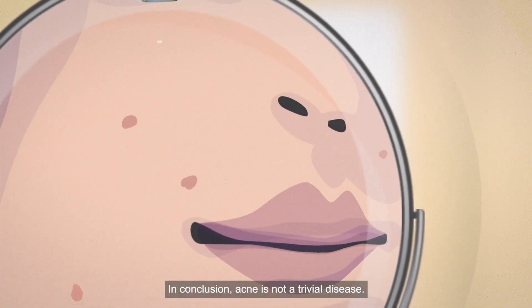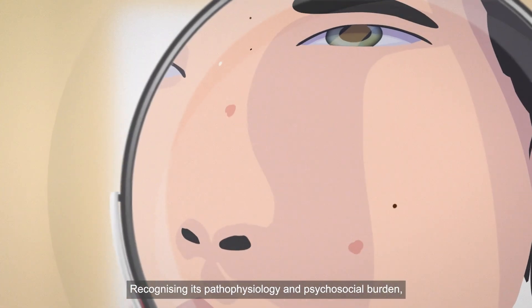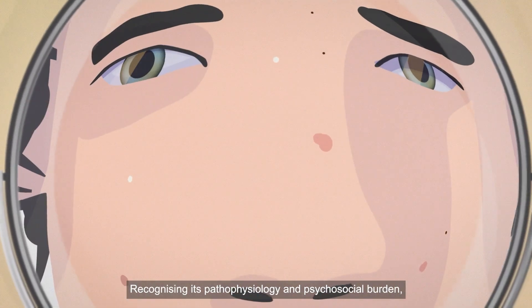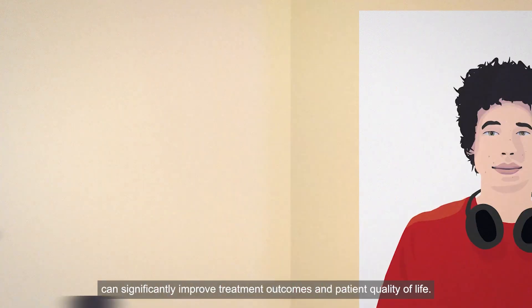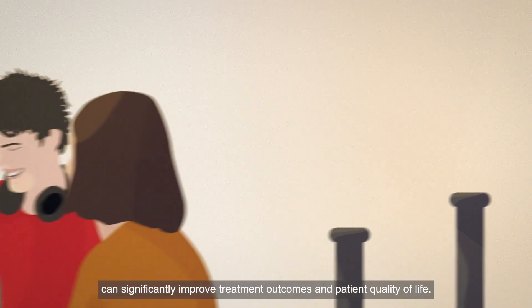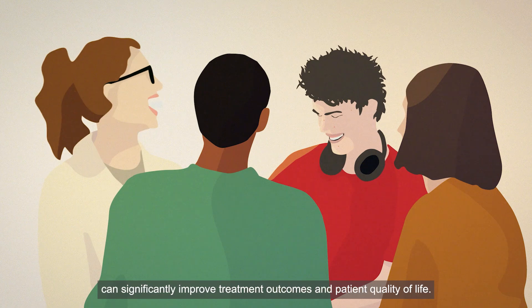In conclusion, acne is not a trivial disease. Recognising its pathophysiology and psychosocial burden, and adopting a multimodal, guideline-driven approach can significantly improve treatment outcomes and patient quality of life.